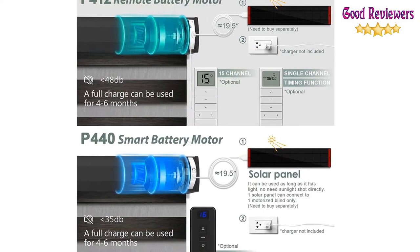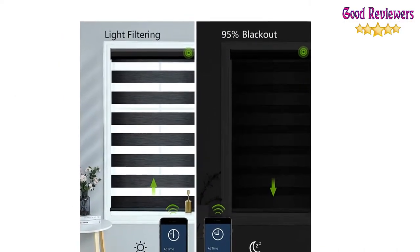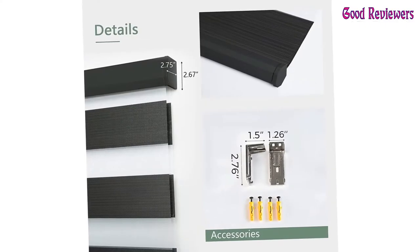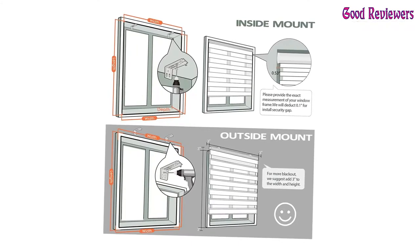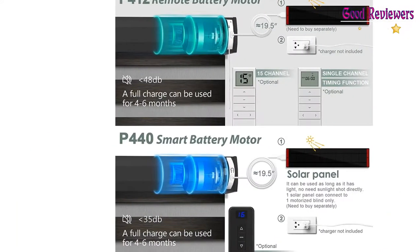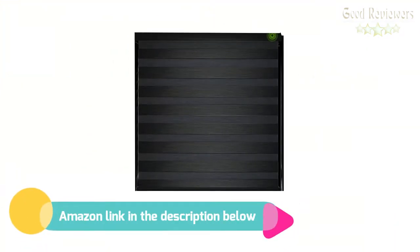50% open to enjoy soft indoor light, or fully open to enjoy indoor sunshine. The durable quality battery rechargeable motor provides each full charge working for about 3-5 months. Pair a solar panel and no need to worry about the charging issue. The P412 Remote Battery Motor needs a hub — Bond or Broadlink — to connect to Alexa and Google Assistant. The P440 Smart Motor can directly work with SmartThings in 5 versions: Alexa Echo Plus 2nd Gen, Echo Show 2nd Gen, Echo Studio, Echo Show 10, and Echo 4th Gen. If you like this product, please check out the Amazon link in the description below.